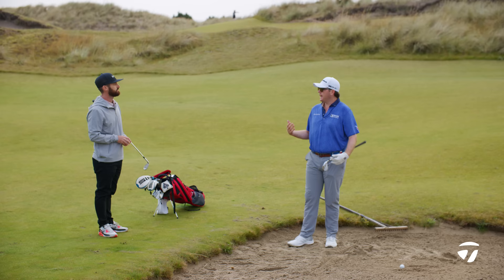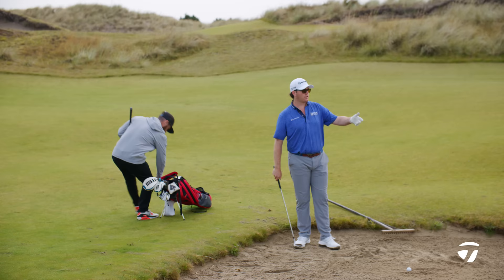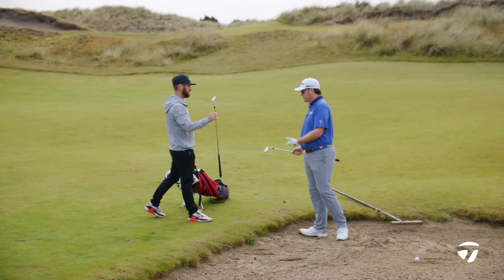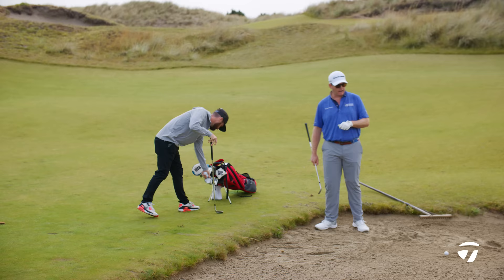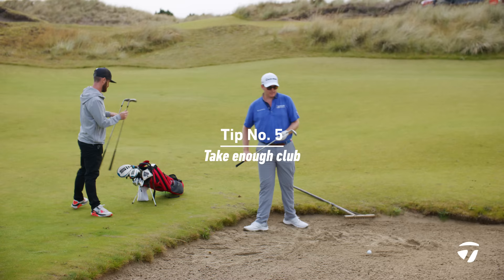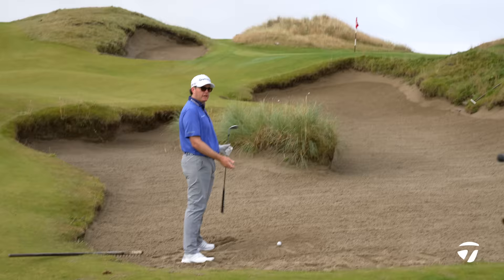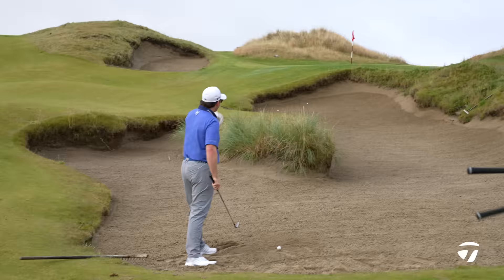I've done this three times now and haven't quite gotten it to land where I wanted, though the trajectory was good. The only change — instead of just pulling and hitting — would be to grab the 52. The last shot I hit, I really liked the interaction between the sand and the club and the strike, but there's just not enough club. If I hit the same shot with a bit less loft — 52 degrees — in theory it should come out and just go a little bit further, because that last one was real close to being good.